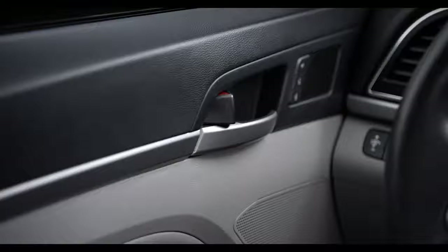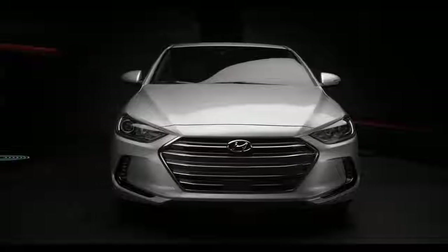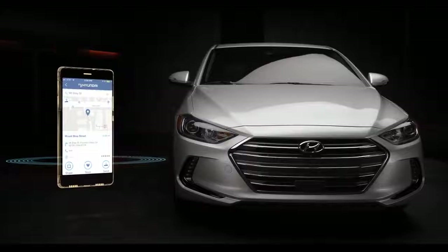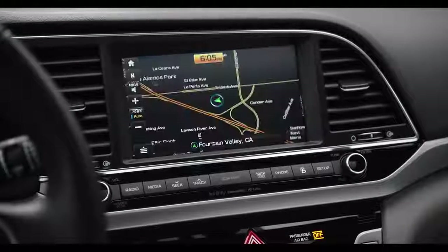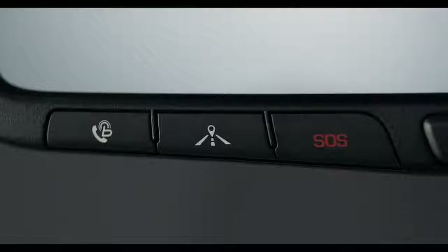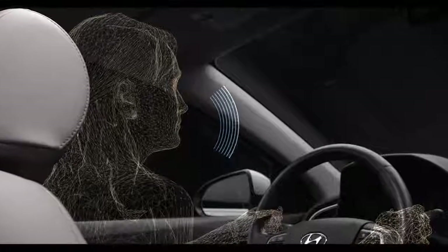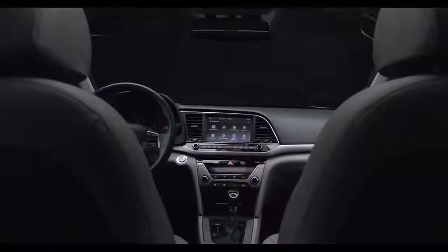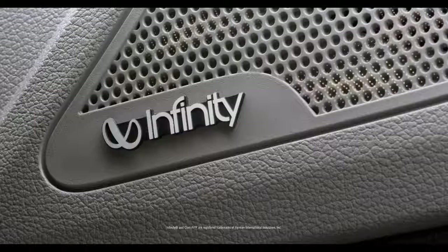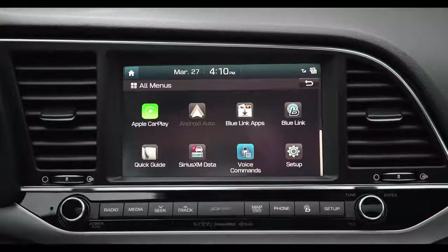BlueLink also lets you lock and unlock your car, turn on the lights, and a lot more. Destination search on the BlueLink mobile app allows you to quickly locate whatever you're looking for. The destination is then sent directly to your Elantra, so location and directions are automatically waiting when you get in. Or just press the navigation services button on your rear view mirror and use your voice to start the search. There's also an available Infinity premium audio system with eight speakers, a subwoofer, and clarity music restoration technology to make your favorite music sound better than ever.